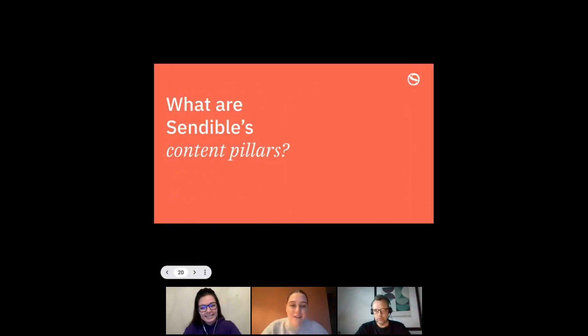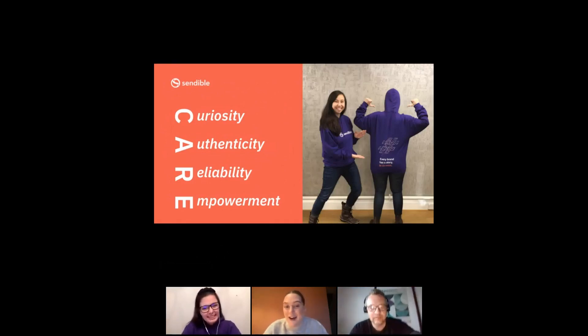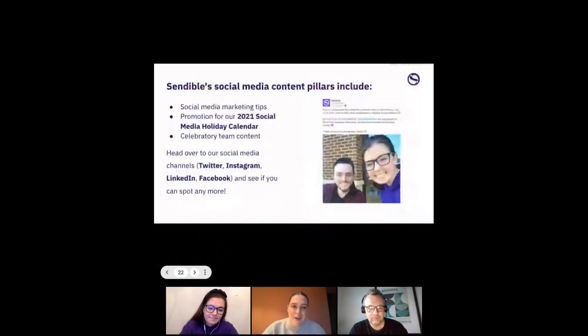Finally, a peek behind the curtain at Sendable's own content pillars. Our content pillars are based around our CARES values: Curiosity, Authenticity, Reliability, and Empowerment. We strive with our social media presence to add value, answer questions, and demystify the world of social media management. Our pillars include social media marketing tips, promotion for our 2021 social media holiday calendar, and celebratory team content. That's pretty much how we approach content pillars.